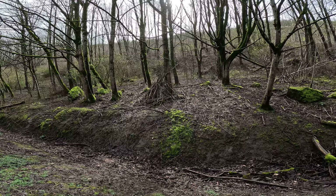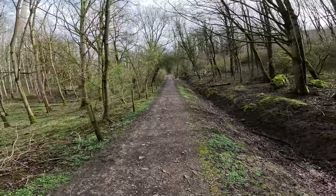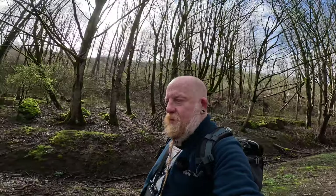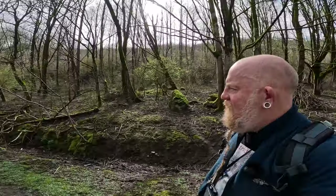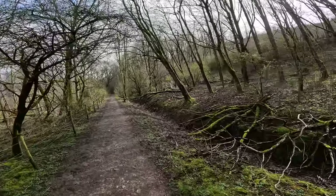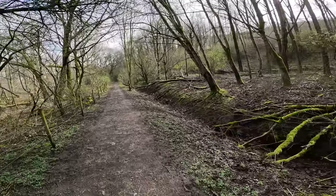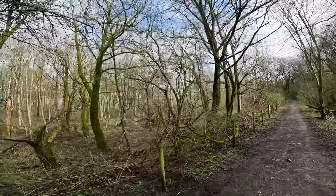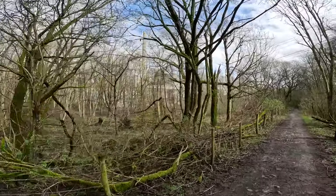Somebody's been building a den there — hopefully that's kids. I used to love building dens when I was a kid, spending hours and hours out in the fields. A few trees down as well by the looks of it — not sure whether that's disease or wind or a combination of both. In a moment we're going to walk through this and I'll give you an update when we get there.